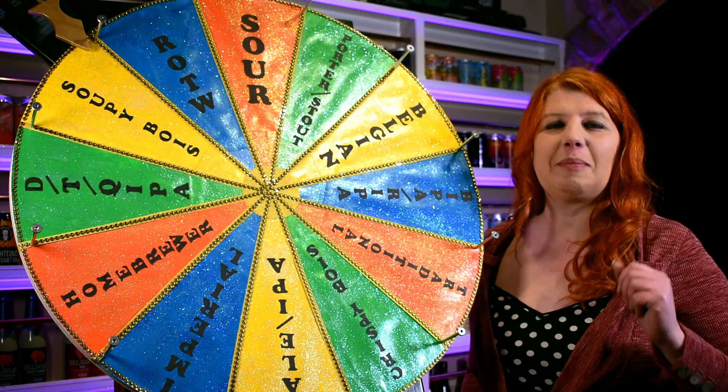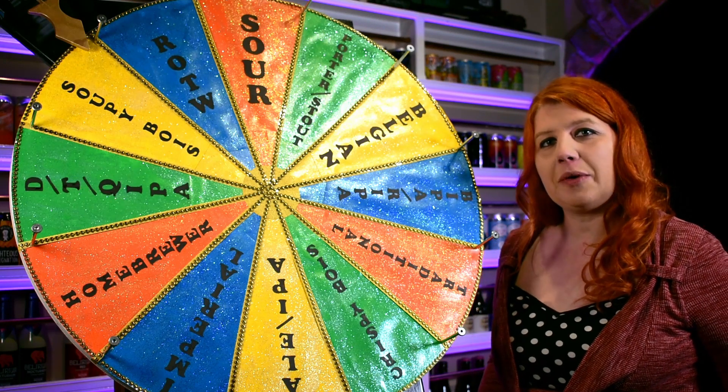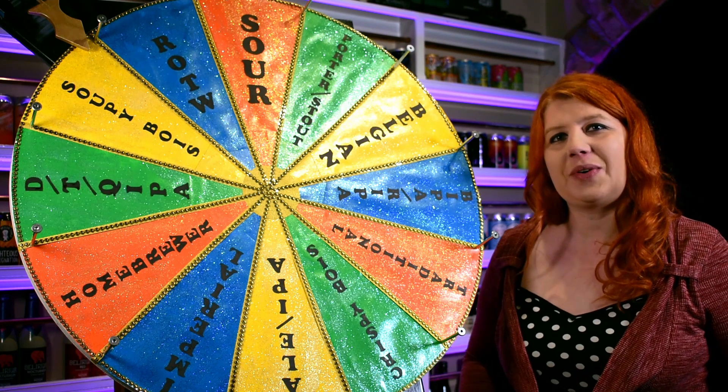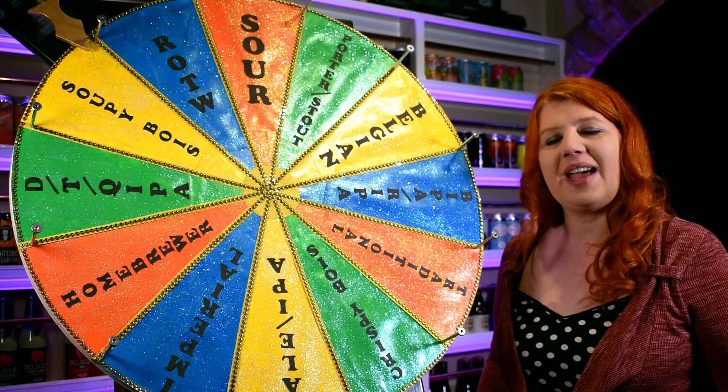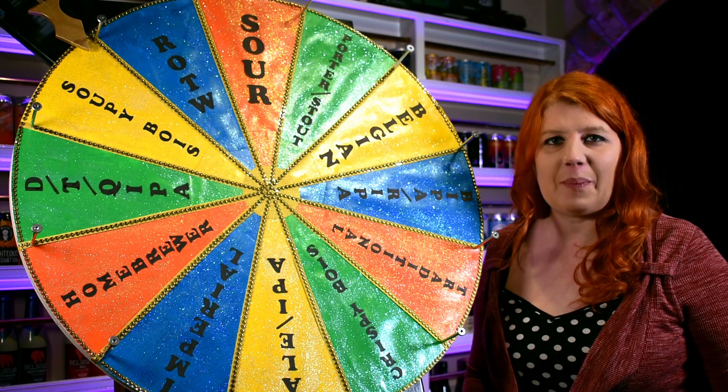Hey there beer hunters, welcome to another episode of The Beer Huntress, I hope you're all exceptionally well. For those of you who don't know me, my name's Jo and I'm the manageress of a real ale and craft beer bar in Wigan in Greater Manchester called Wigan Central, and we are all about the beer.